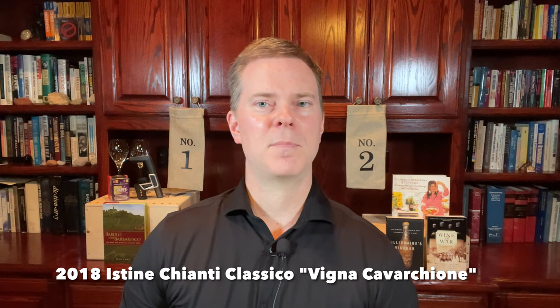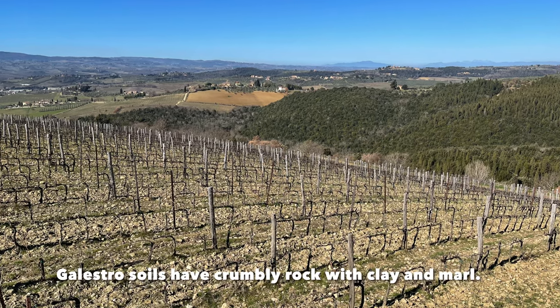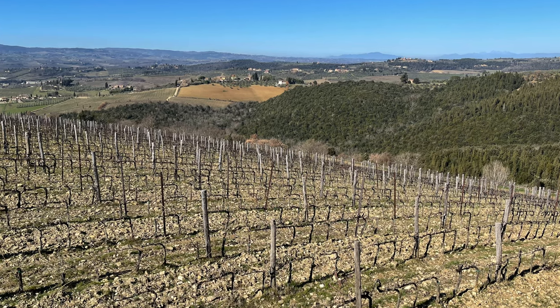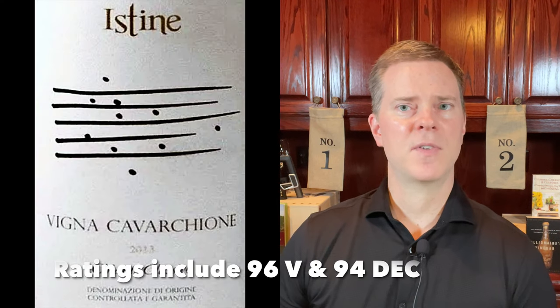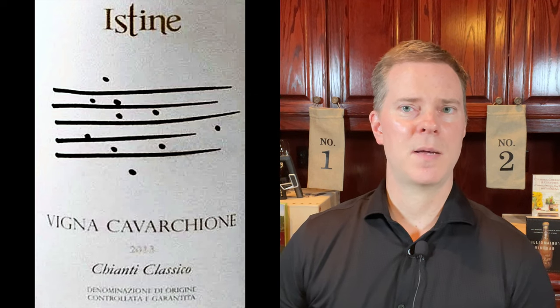The next top wine for $50 or less is the 2018 Istine Chianti Classico Vigna Casaccino. This producer started buying up land to use for vineyards back in 1982, and now they have around 20 hectares of vines in Chianti Classico. This particular single vineyard is a 6-hectare parcel located about 400 meters above sea level, with the famous Galestro soils, which are outstanding for top Sangiovese. This producer uses the top fruit from this single vineyard for this high-quality bottling. It has impressive concentration and structure, yet vibrant acidity — just an excellent wine at this price point.